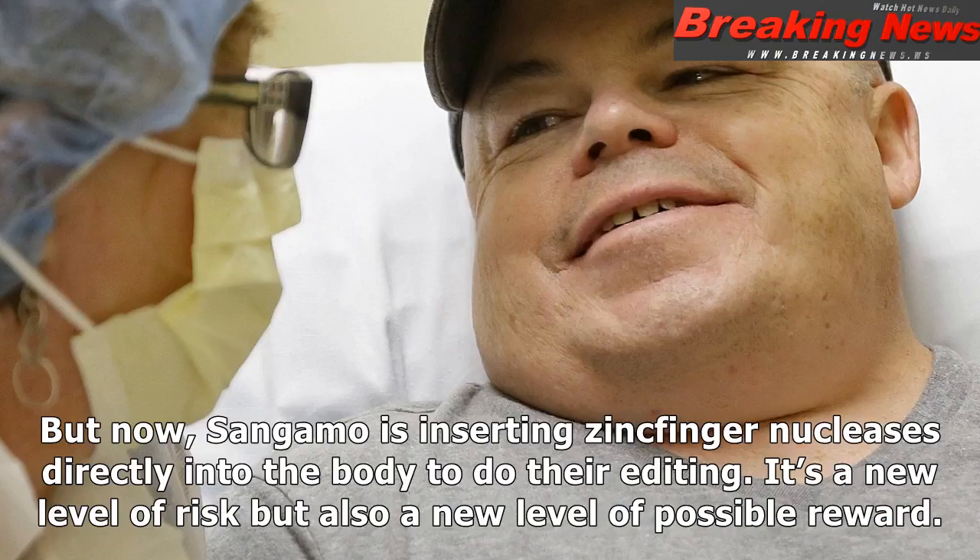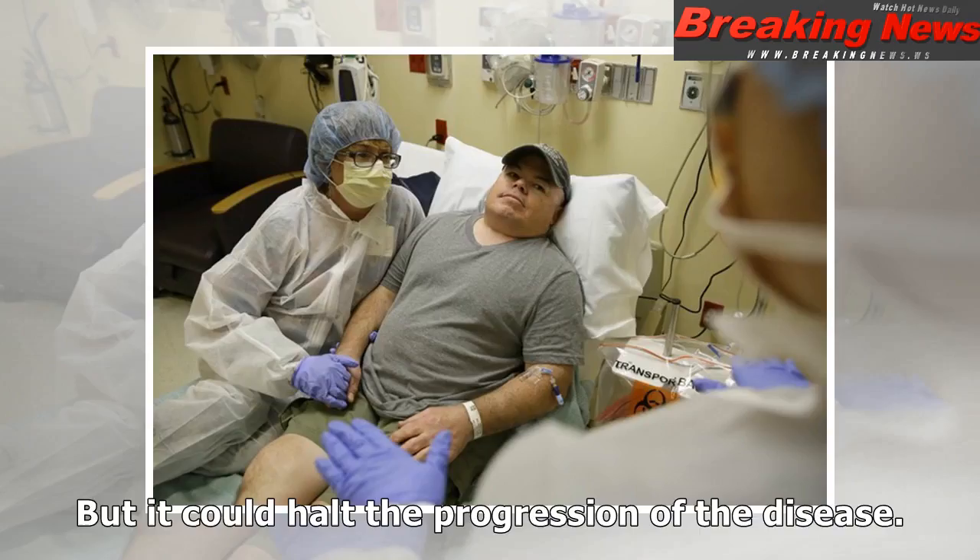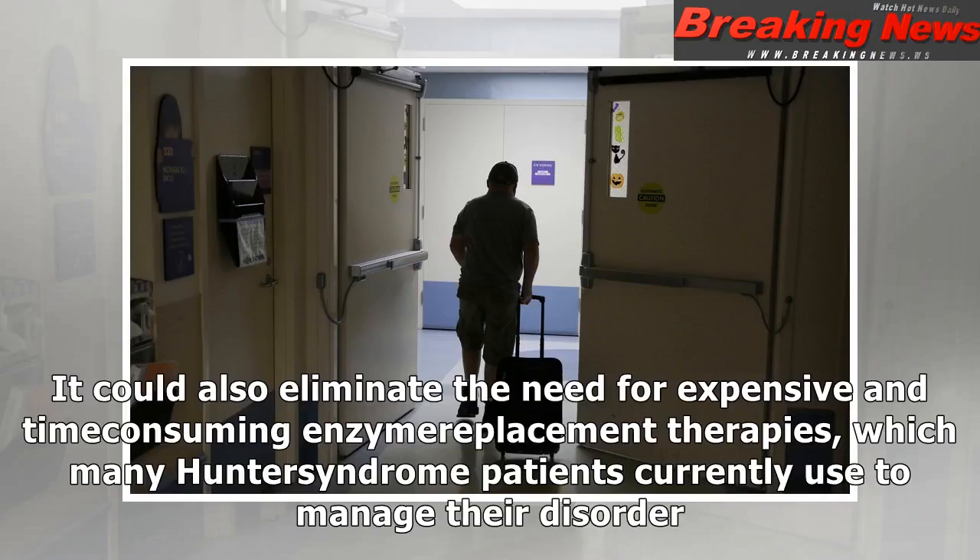But now, Sangamo is inserting zinc finger nucleases directly into the body to do their editing. It's a new level of risk, but also a new level of possible reward. Madder's treatment will not be able to reverse all of the damage in his body, but it could halt the progression of the disease. It could also eliminate the need for expensive and time-consuming enzyme replacement therapies, which many Hunter syndrome patients currently use to manage their disorder.